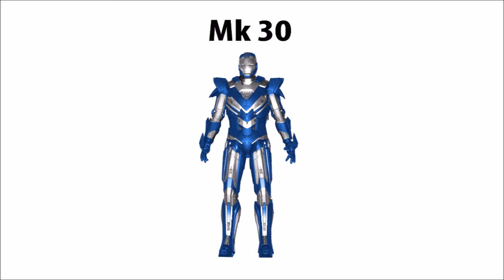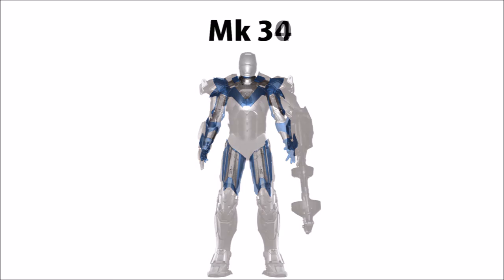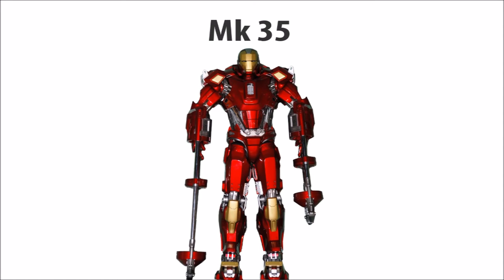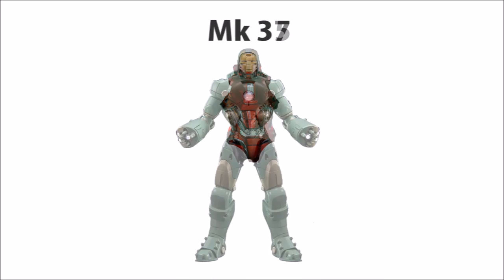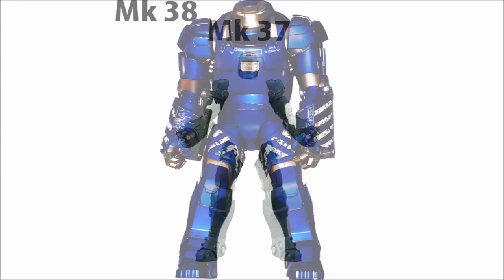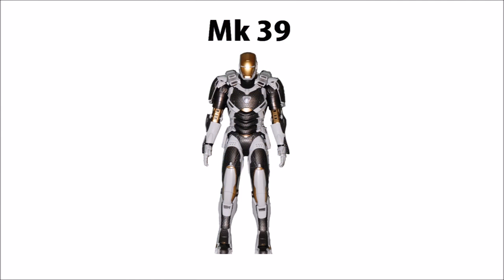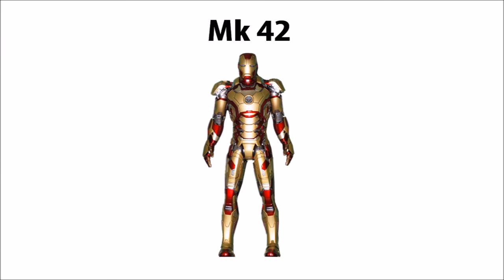Mark XXX Blue Steel is next with its unique shoulders, arms, and thighs. Following that is the Mark XXXI Southpaw — unique armor pieces are the shoulders and the left arm. Next is the Mark XXXV Red Snapper with unique torso and helmet. After that, the Mark XXXVI with unique arms, legs, and helmet. The Mark XXXVIII is an entirely unique armor. The Mark XXXIX Starboost is almost entirely unique except for the waist. Finally, the Mark XLI and Mark XLII are both entirely unique armors.